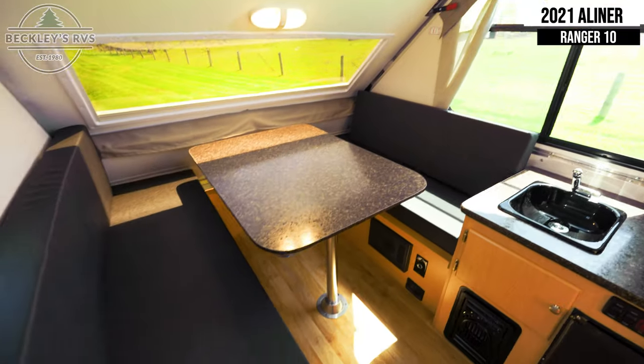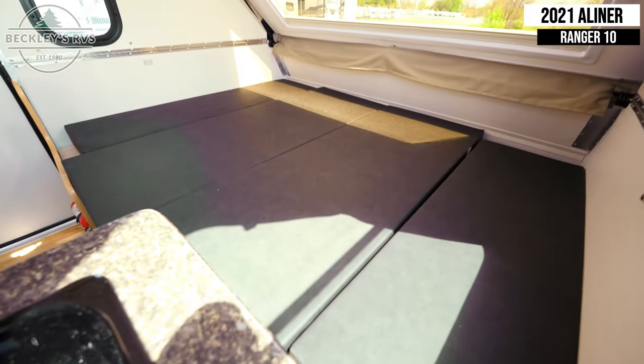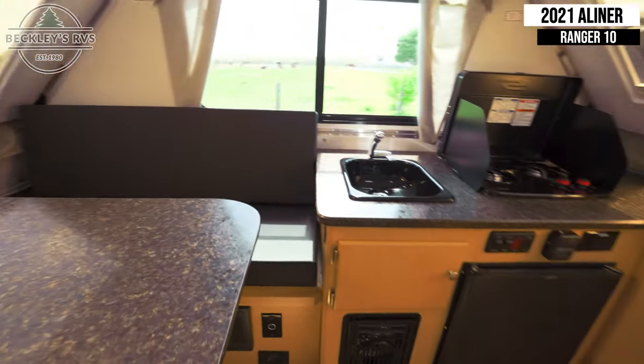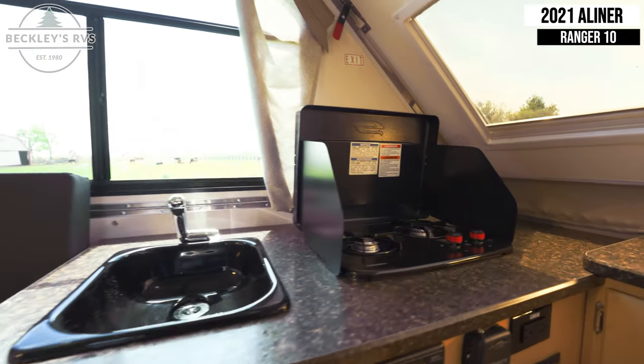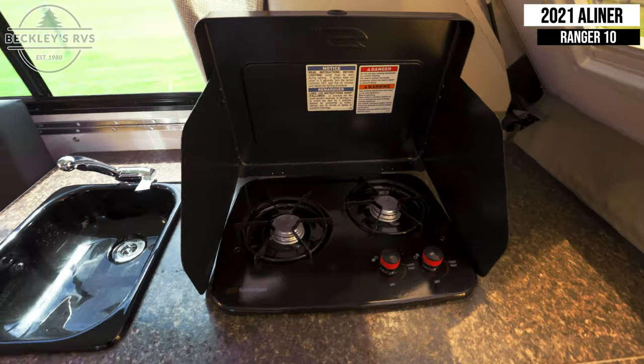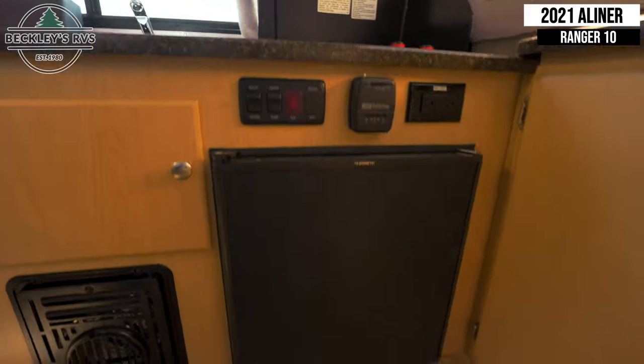As well as a booth dinette table that converts into a 46 by 76 inch bed. Turning around to the kitchen, we have a sink, a two burner cooktop, and a mini fridge.